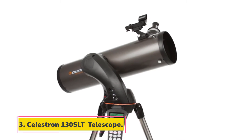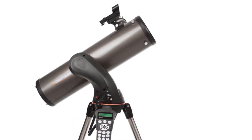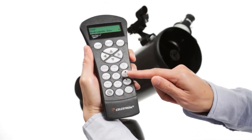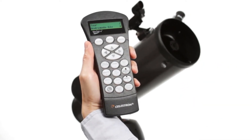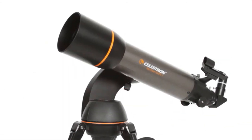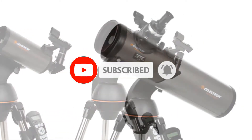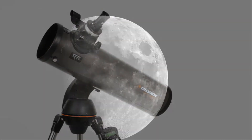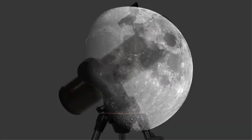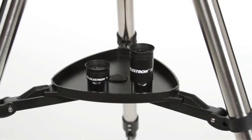At number three: the Celestron NexStar 130 SLT telescope. It provides good value from a reliable brand with a two-year warranty. At 18 pounds it's definitely portable, and like the 127 SLT, the controls and automation make it extremely easy to use with GPS-based alignment. The telescope can be a bit much for the mount, but it provides great images at the price point with its 130mm aperture, 650mm focal length, and 26x and 72x magnification. Extremely easy to track and find objects due to the SLT system, with simple setup and great portability.